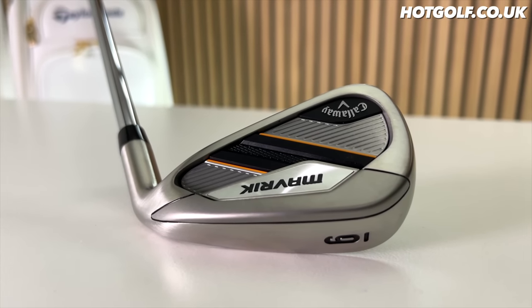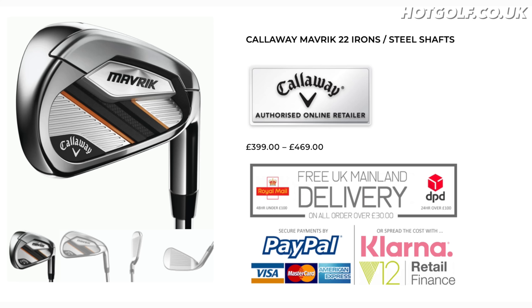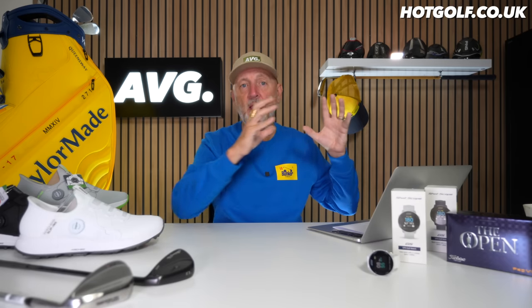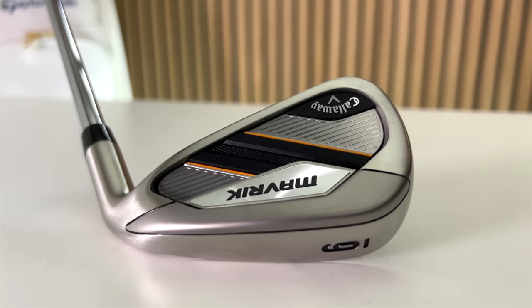Hot Golf do this particularly well — making older models available brand new, and I have to stress that point. The Maverick was first released in late 2022, and they've managed to get a load of stock. The five to pitching wedge set costs you £399. That's why I love to see it — it's brand new product from a major brand that you know will perform well. Reviews from me and many other YouTubers have all been really positive about the Callaway Maverick irons. If you're looking for game improvement irons right now, this is a real good option.